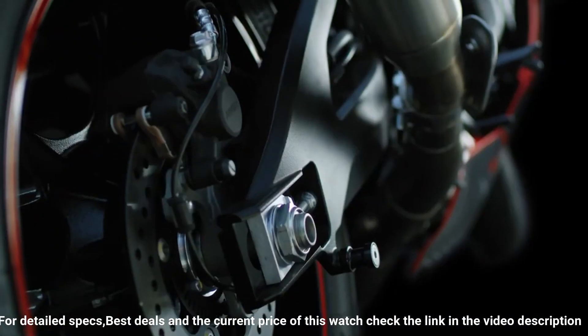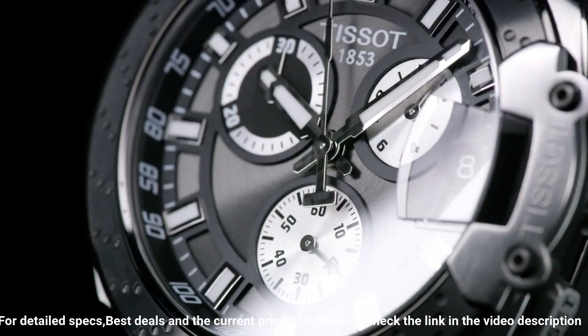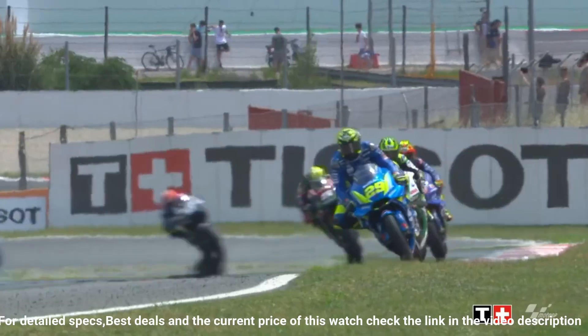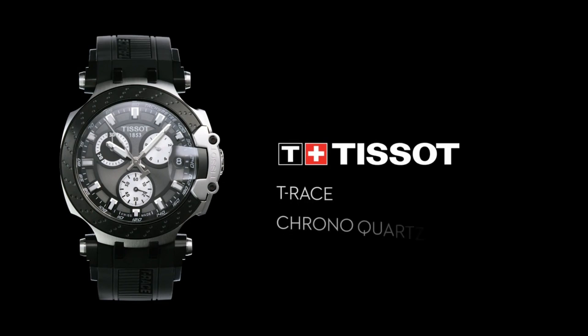Water resistance up to a pressure of 10 bar, 100m / 330ft. Suitable for short periods of recreational swimming and showering, but no diving or snorkeling. Item shape round. Dial window material type synthetic sapphire. Number 6.